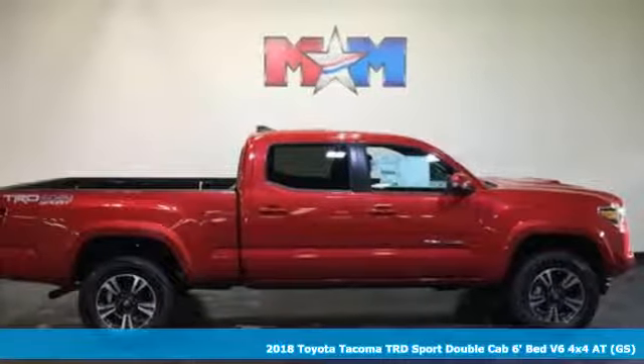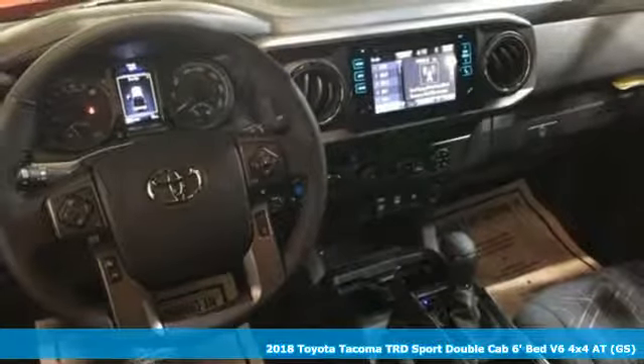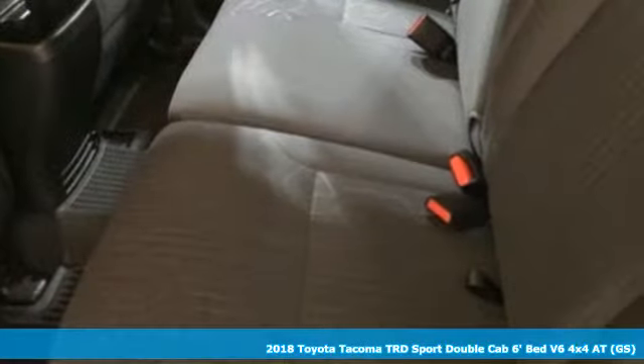Here's a 2018 Toyota Tacoma. This capable Tacoma is all the qualification you need to make life's dreams, goals, and projects a reality.